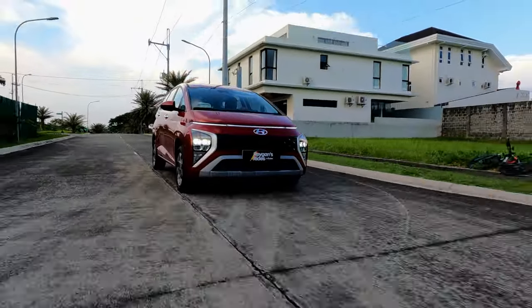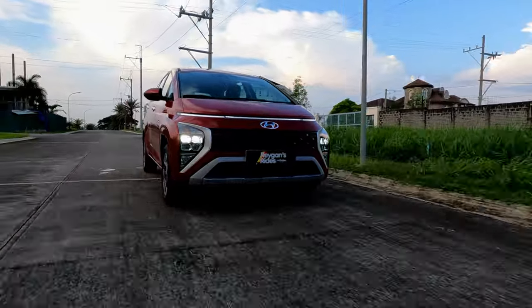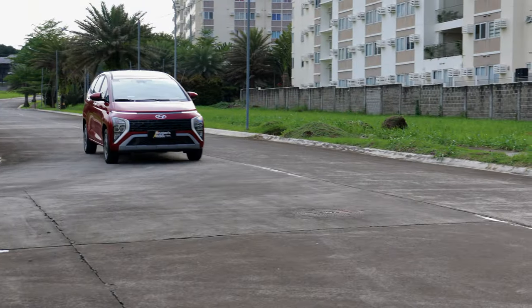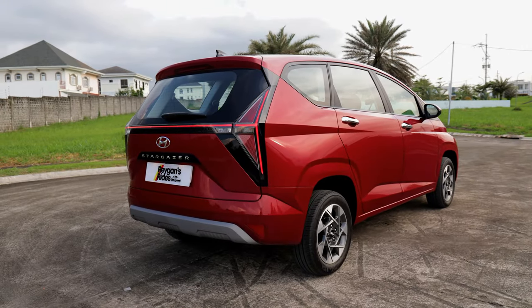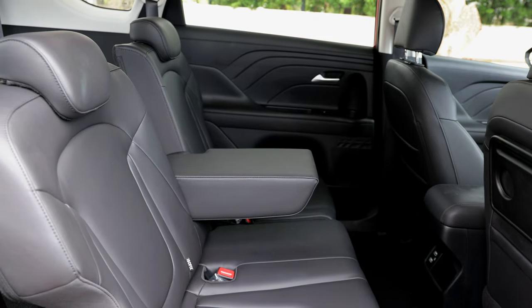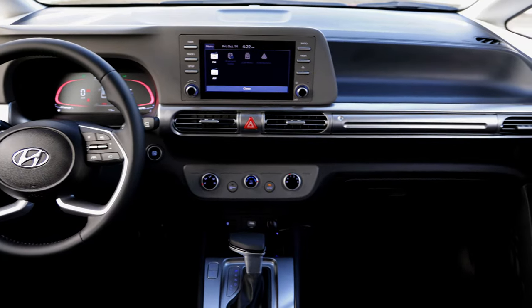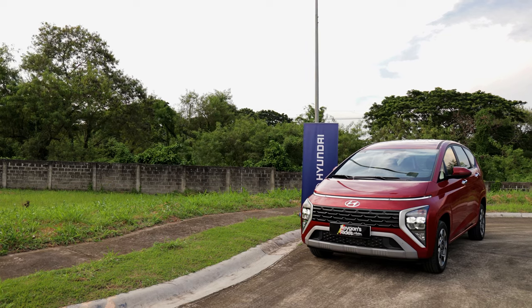There's a reason why the Hyundai Stargazer GLS Premium took home the crown as the best small MPV in my MPV Battle Royale video. It delivered one of the most well-rounded driving experiences in the small MPV class in a unique package that turns a lot of heads. While it may not look like an SUV or a crossover, those looking for a spacious, feature-packed small MPV would do well to give the Hyundai Stargazer GLS Premium a serious look. Thanks for watching.